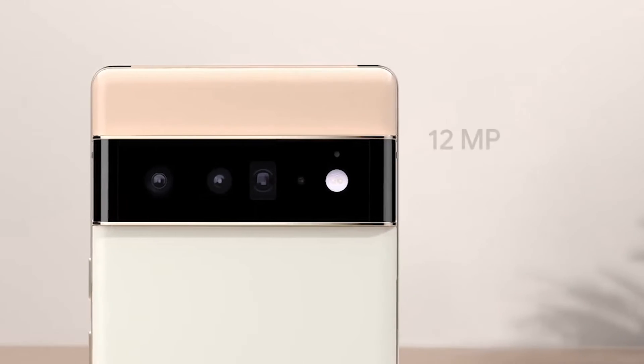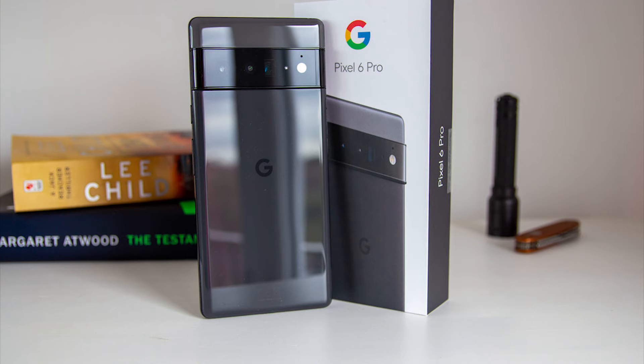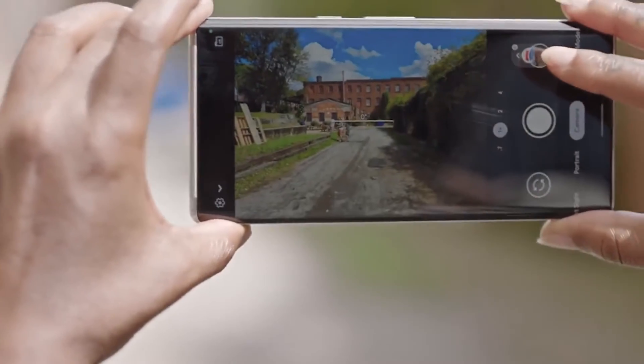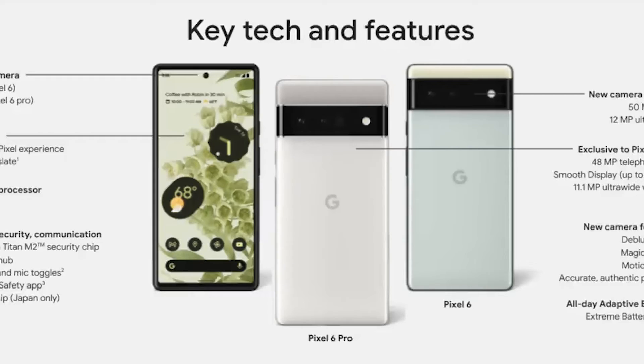The Pixel 6 loses only the 4x optical zoom; the rest of the specs are nearly identical to the Pixel 6 Pro. Even without the zoom lens, you still get the same authentic portrait mode, Night Sight, and the Magic Eraser feature. Both the Pixel 6 and Pixel 6 Pro offer 128GB base storage, going all the way up to 512GB on the Pixel 6 Pro.